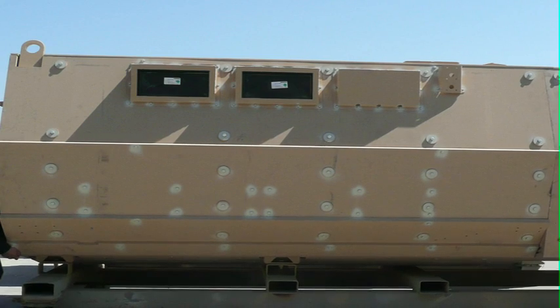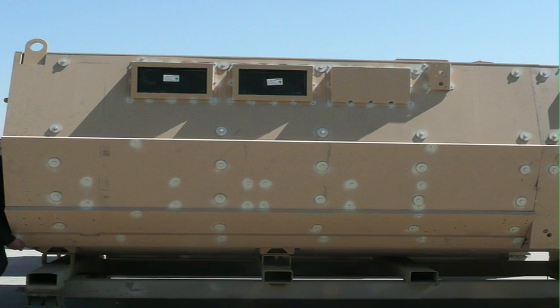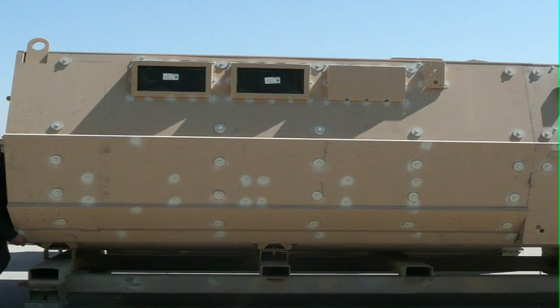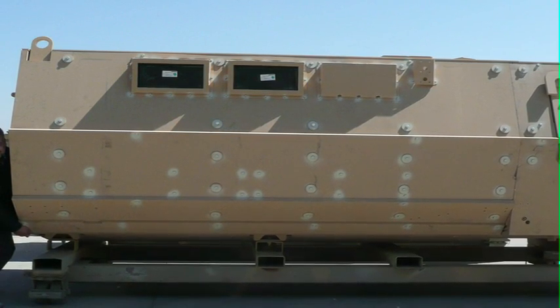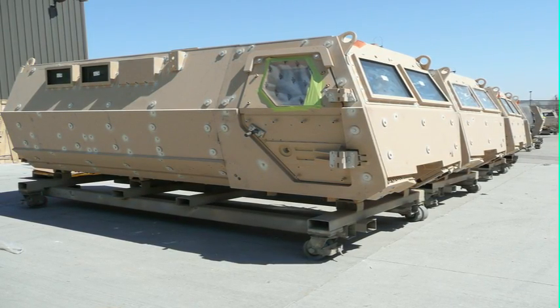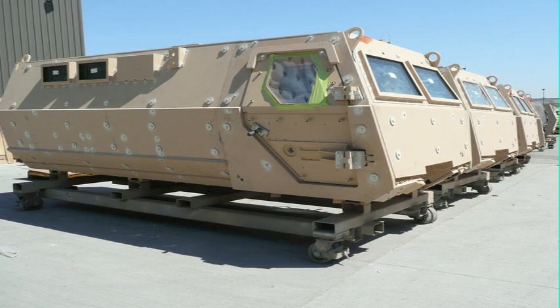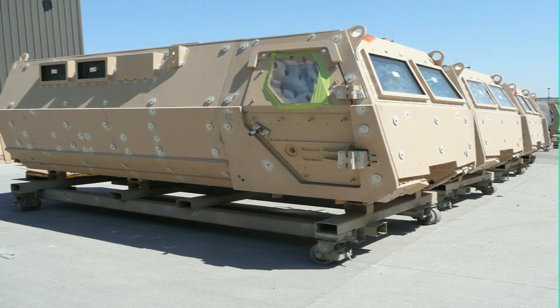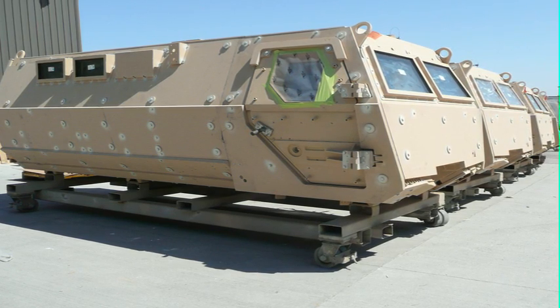The customer produces laminated, bullet-resistant glass and was batch manufacturing the product. Quality control was critical, as any inclusions or foreign matter between the laminations would be unreworkable after an autoclave process. The batch process required much handling of the product, which could be in excess of 250 pounds. In addition, the excessive handling added extra dimensions of effort to maintain stringent cleanliness standards.